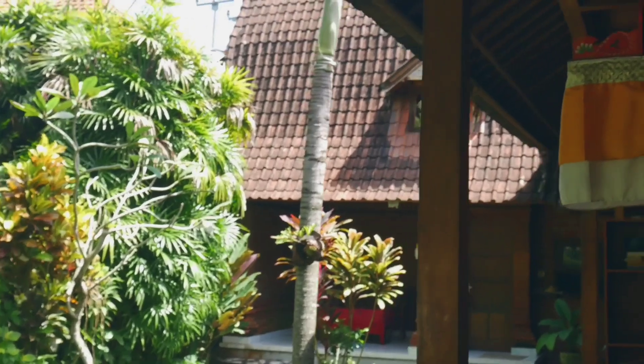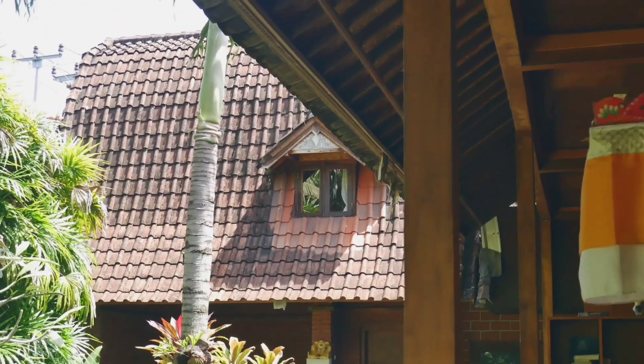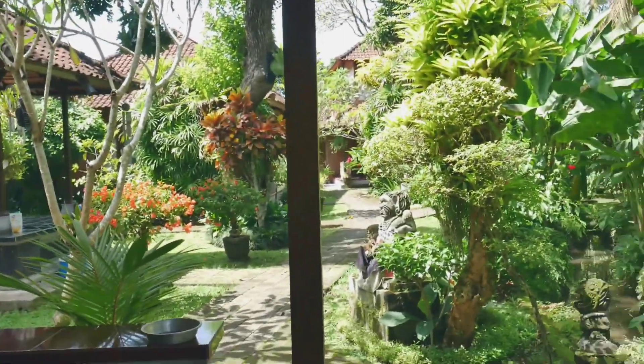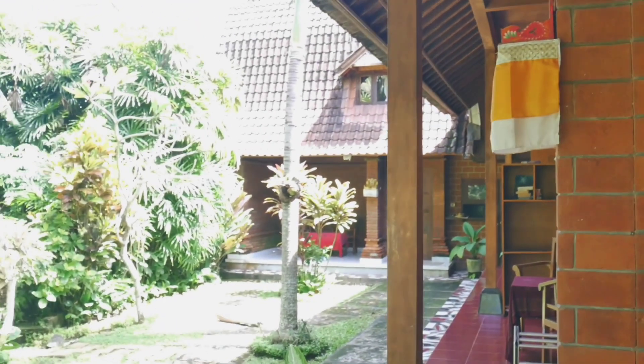It looks like they also have one with an upstairs that might be private — I'm not sure. They do have different styles of rooms and different buildings. So if you come here and you don't want this one and you want the one with the desk you see in the picture, just ask.